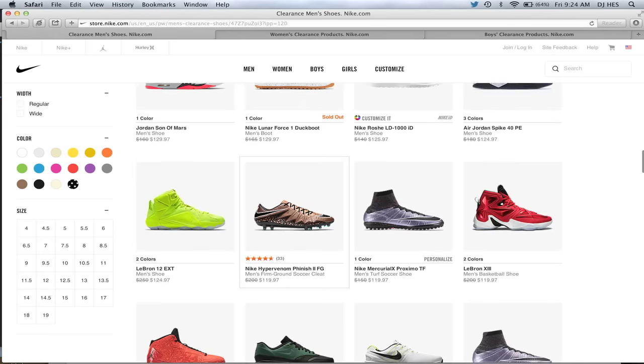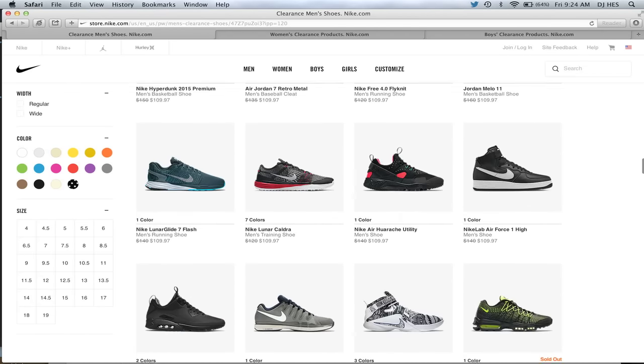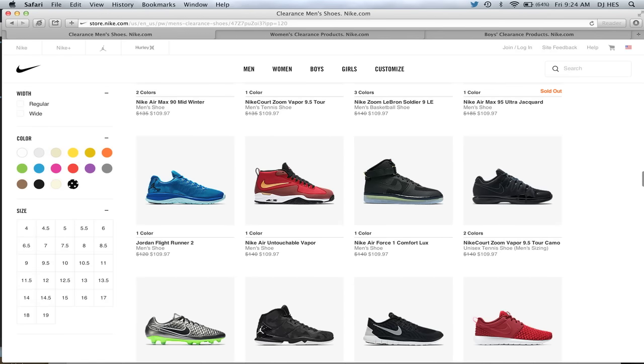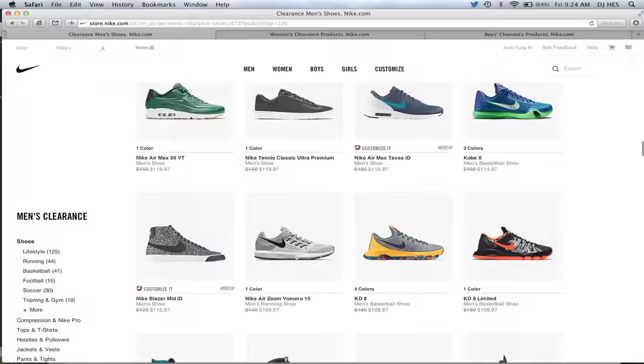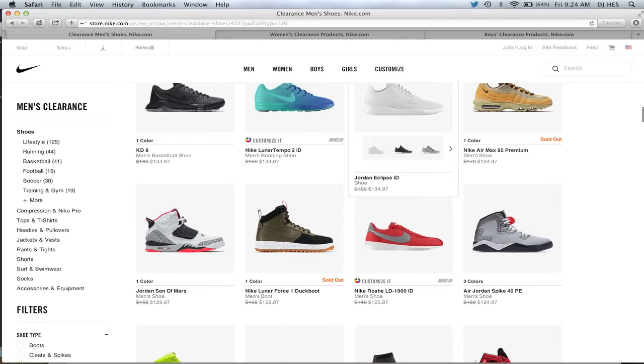Really ridiculous prices on some of these things. As you scroll down more, you'll see better and better deals — some on the low end of around $45 and then upwards of $180 for some of these deals. That's the men's section.